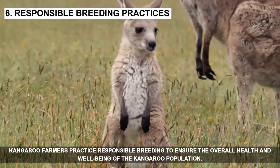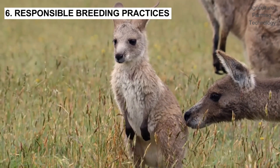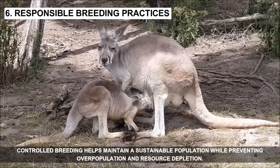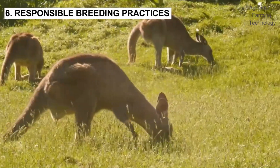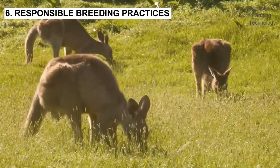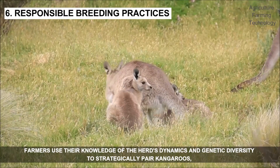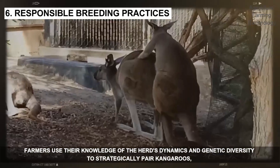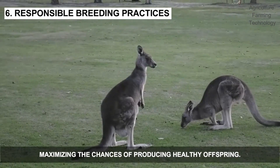Kangaroo farmers practice responsible breeding to ensure the overall health and well-being of the kangaroo population. Controlled breeding helps maintain a sustainable population while preventing overpopulation and resource depletion. Farmers use their knowledge of the herd's dynamics and genetic diversity to strategically pair kangaroos, maximizing the chances of producing healthy offspring.